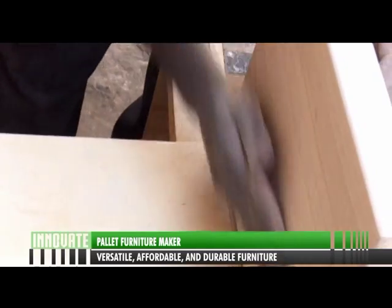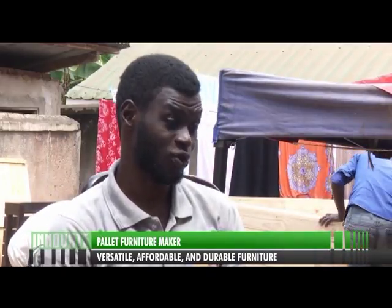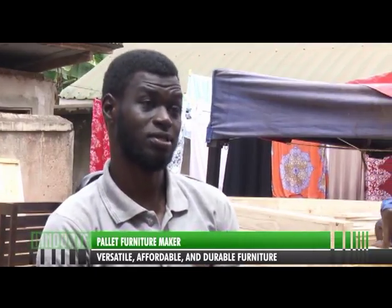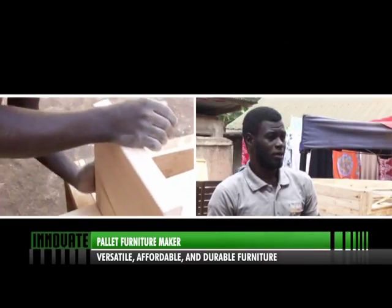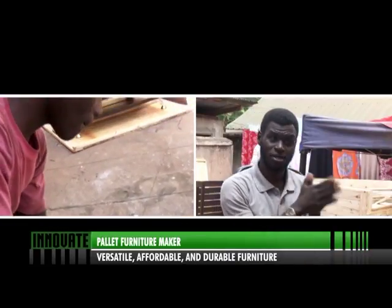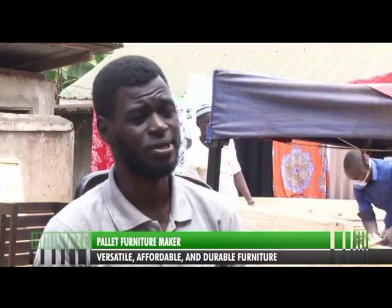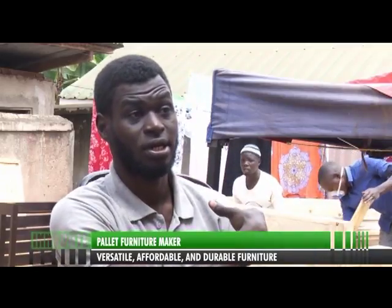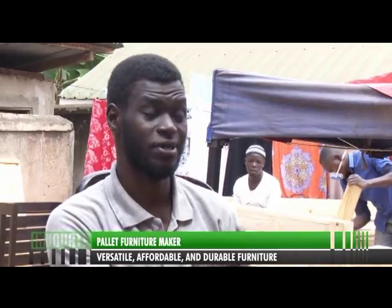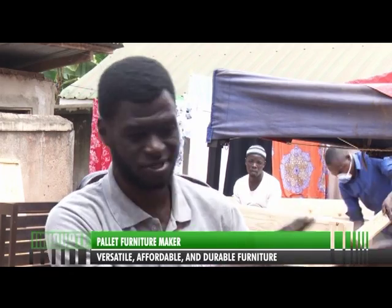Arafa recounts his inspiration for dealing in pallet furniture: he lived in Italy for four years and for the very first time saw a couch on someone's veranda. He learned they had used pallets to make that piece and thought they could do the same in Uganda — because what Ugandans typically use is real wood. So they decided to use something different to make a different furniture species.